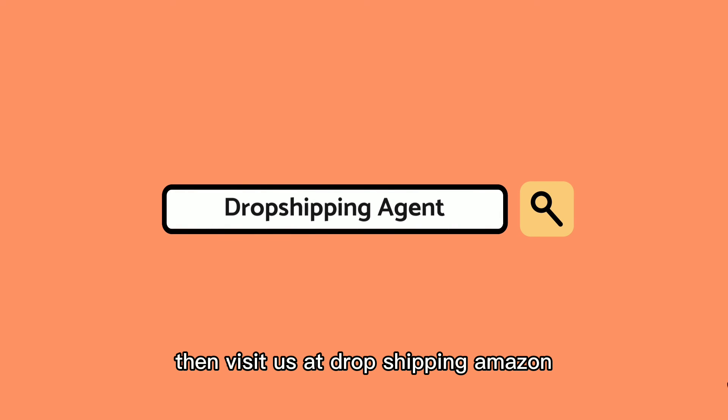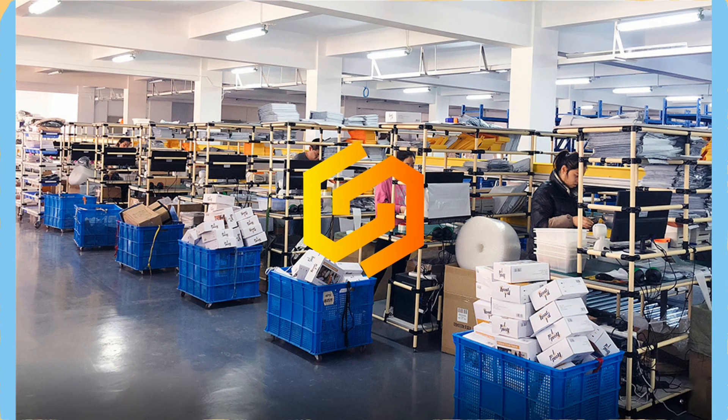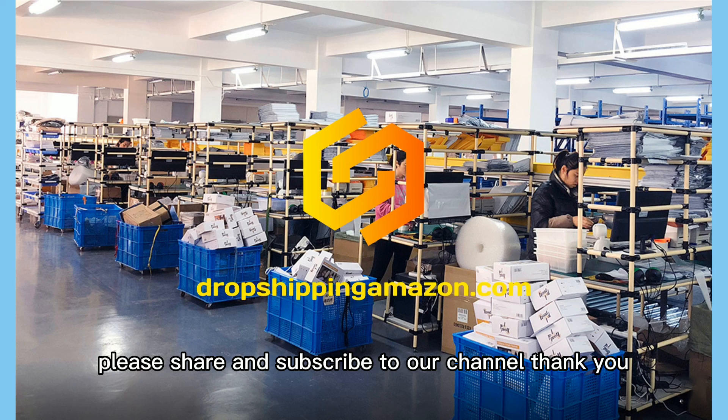Thank you for watching. If you like the products mentioned, visit us at dropshippingamazon.com and check out our other products in the product catalog. Please share and subscribe to our channel. Thank you.